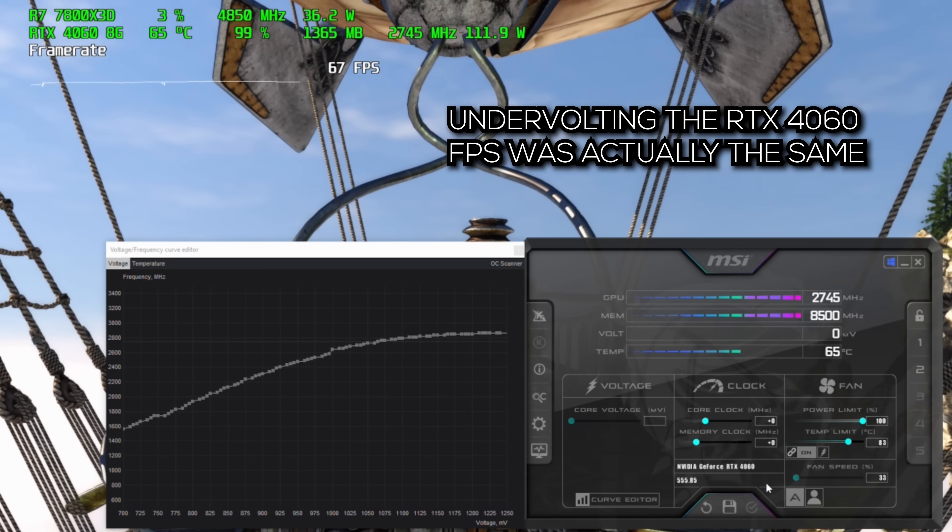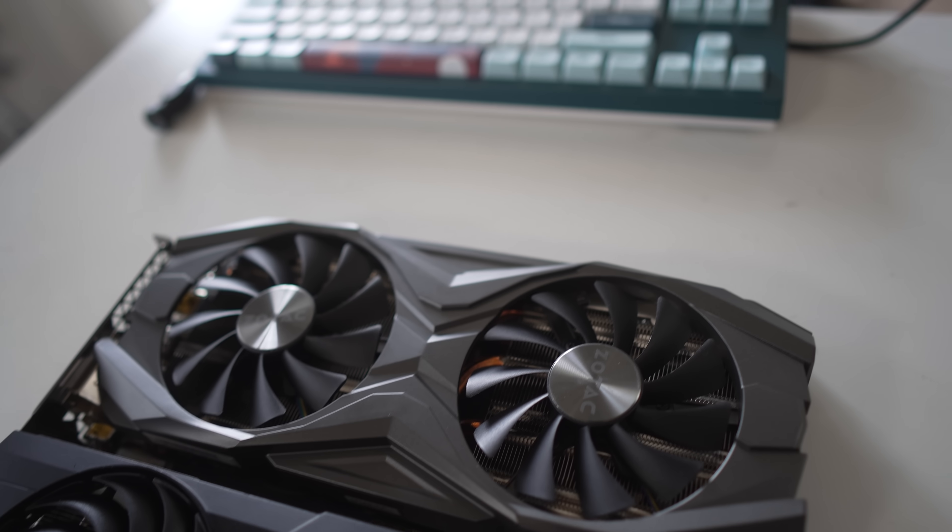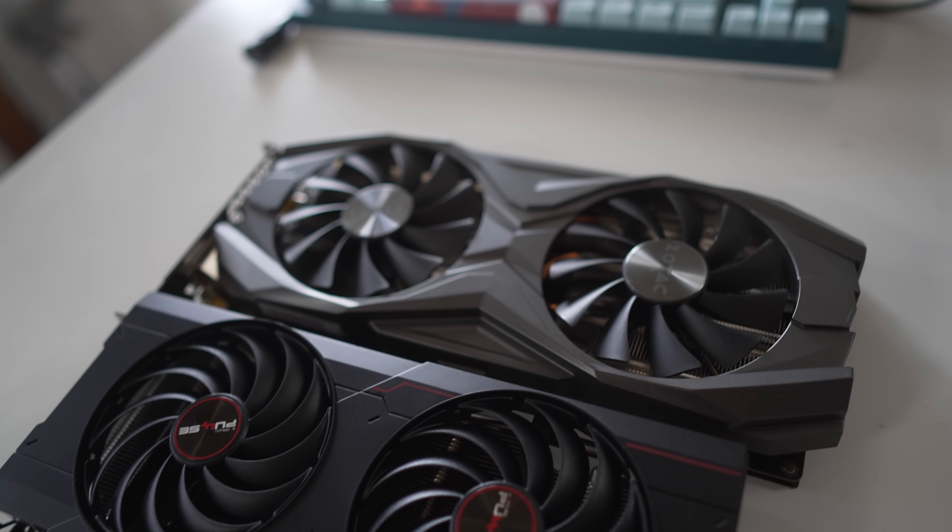Wrapping up these benchmarks, one thing is very clear: all four of these cards are in a very similar league in terms of performance. I'm really surprised to see the GTX 1080 Ti still kicking along so hard — seven years after launch. It was an absolutely phenomenal card when it launched and it's still phenomenal today, especially at the price tag attached to it.